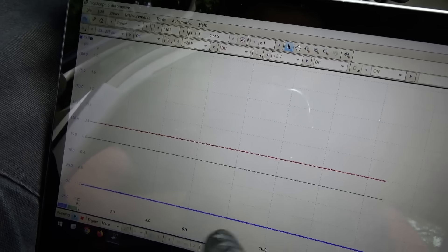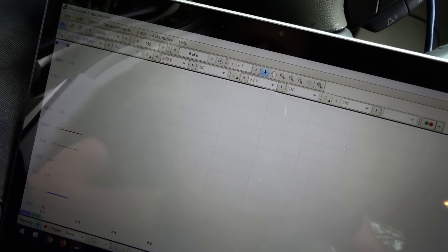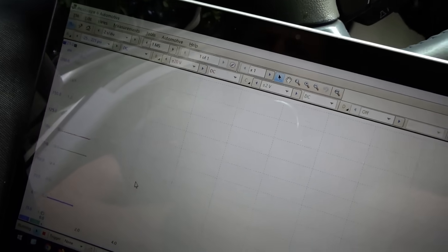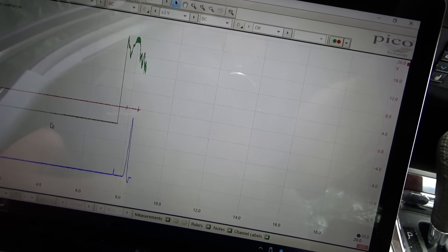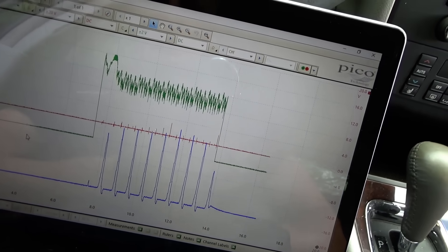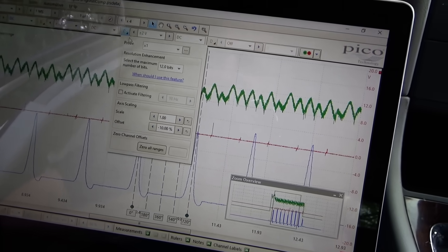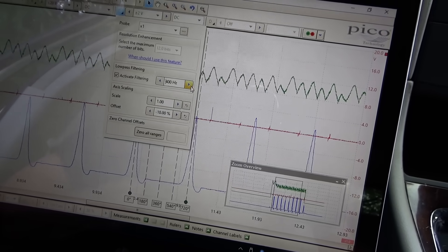Channel one is a 265 PSI transducer on the 225 PSI scale. Channel two is our ignition sync, and channel three is going to be the amp clamp, zero to two volts. Let's pause it, restart it, key on, full throttle. Okay, let's see what happens.